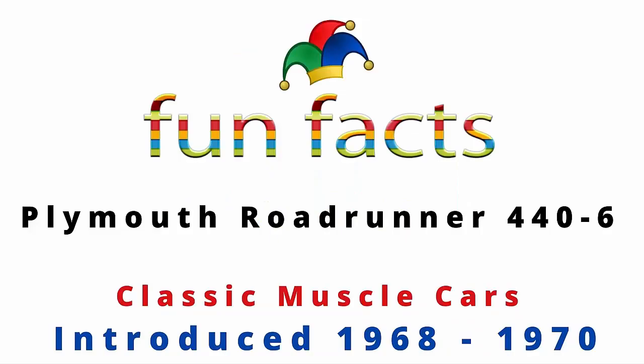Fun Facts presents the Plymouth Roadrunner 440, the six-pack. This is one of the all-time classic muscle cars. It was first introduced back in 1968, with a production run of two years through 1970. I'm excited about this one — I hope you're excited. Let's get started.